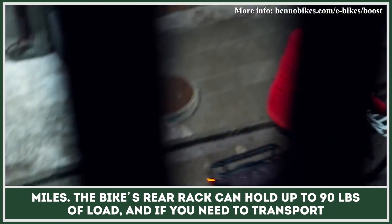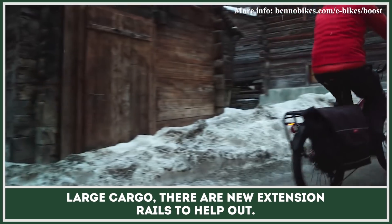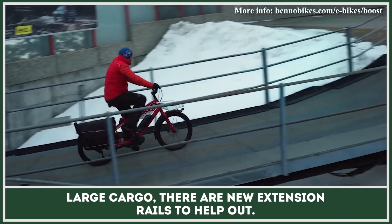The bike's rear rack can hold up to 90 pounds of load, and if you need to transport large cargo, there are new extension rails to help out.